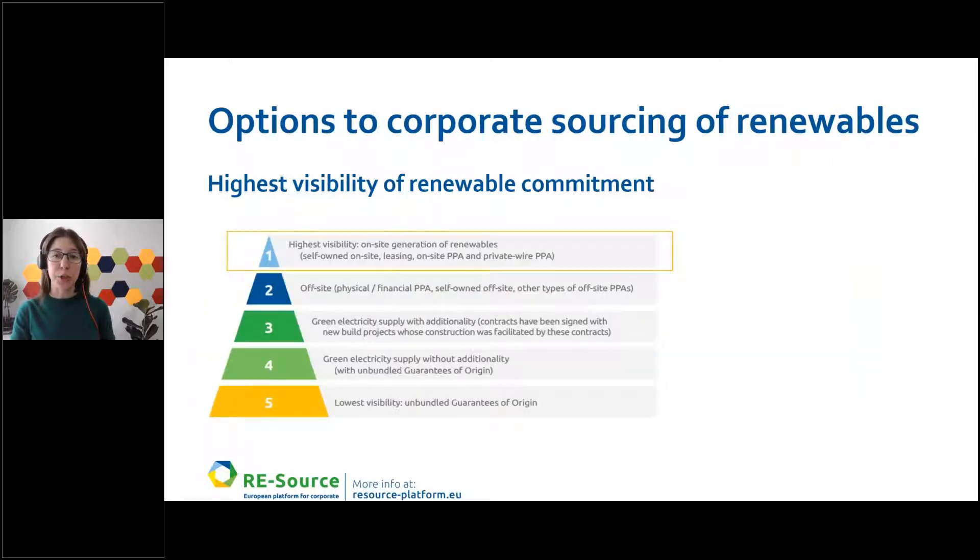For on-site generation, we can see that in 2020 the capacity doubled to about eight gigawatts, and the cumulative capacity was about 60 gigawatts. We are seeing forecasts for 2030 of about 380 gigawatts of renewable capacity for on-site only. This slide shows the highest visibility of renewable commitments for different strategies, and one of the top strategies is specifically maximizing on-site generation of renewables on facilities.